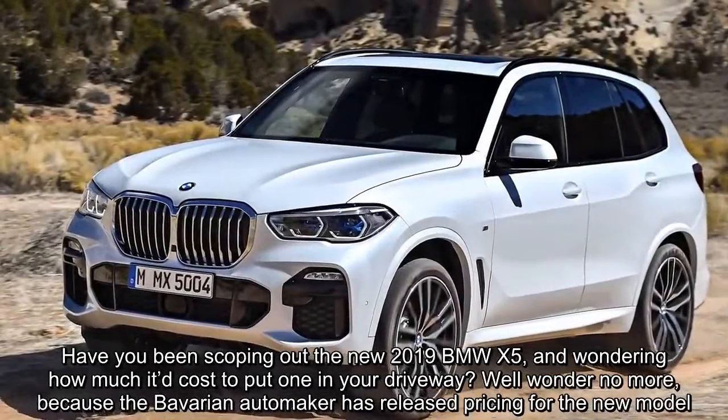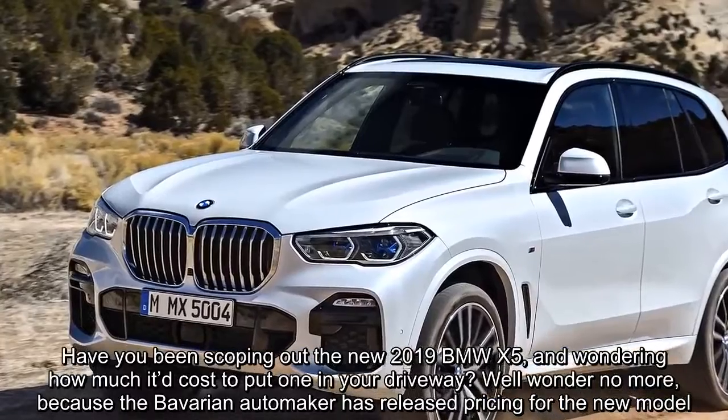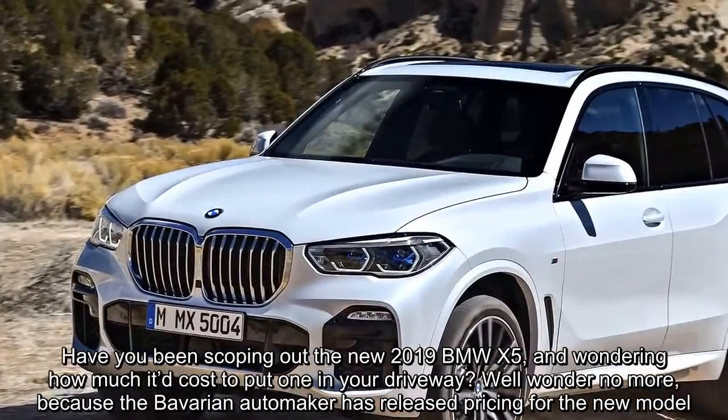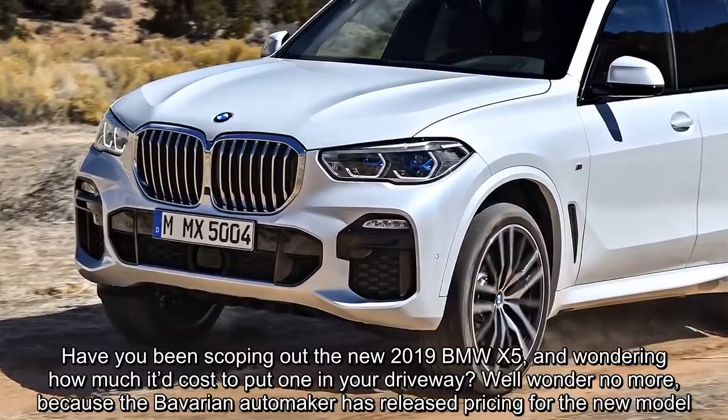Have you been scoping out the new 2019 BMW X5 and wondering how much it'd cost to put one in your driveway? Well wonder no more, because the Bavarian automaker has released pricing for the new model.